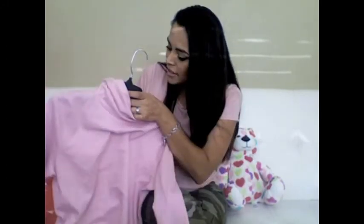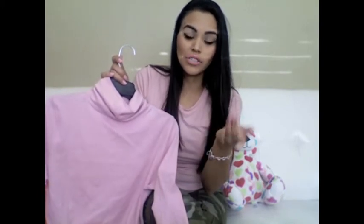So at JCPenney I got this beautiful turtleneck sweater — actually, it's a shirt. I really love this shirt because it's pink, long sleeve, and has a turtleneck. It reminds me of Kim Kardashian. It's a Liz Claiborne brand and it was on sale — originally $26, I only got it for $9.99.